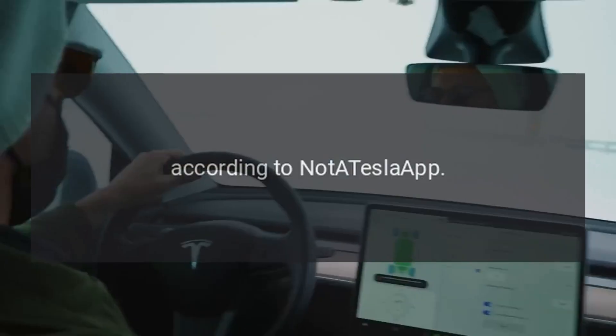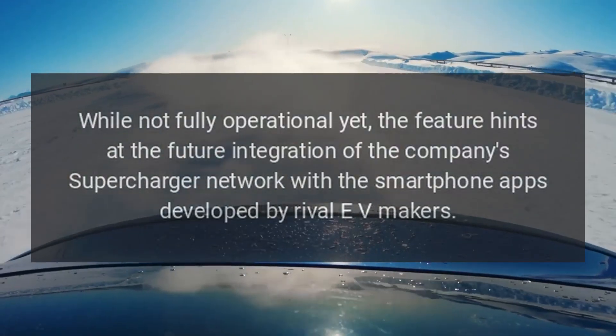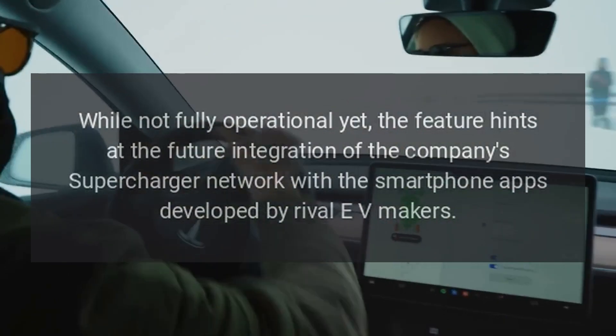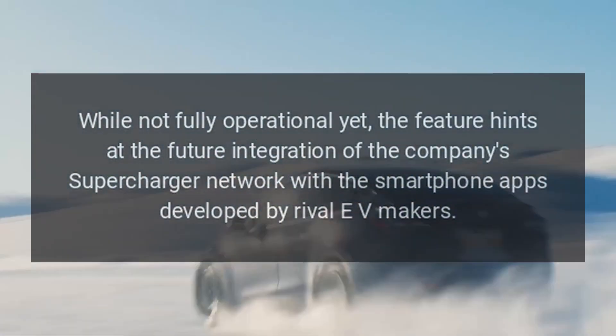According to Not A Tesla App, while not fully operational yet, the feature hints at the future integration of the company's supercharger network with smartphone apps developed by rival EV makers.